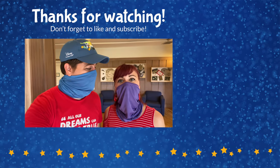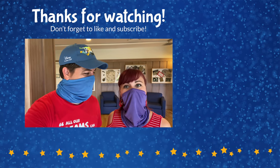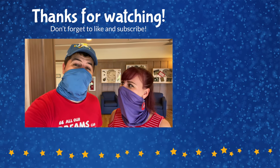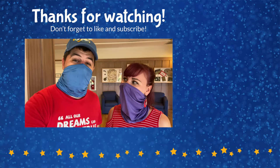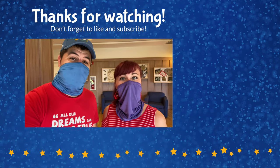Thank you for joining us on that tour of Disney's Vero Beach Resort — we hope you all enjoyed it! If you did, please comment below your favorite part of the video, and if you've stayed here before, let us know your favorite thing to do. Be sure to hit the like button and subscribe to the channel so you get notified when we put out new videos around the Walt Disney World resorts and other Disney resorts around the world. Thanks so much for watching, and until next time — we're here with the ears!